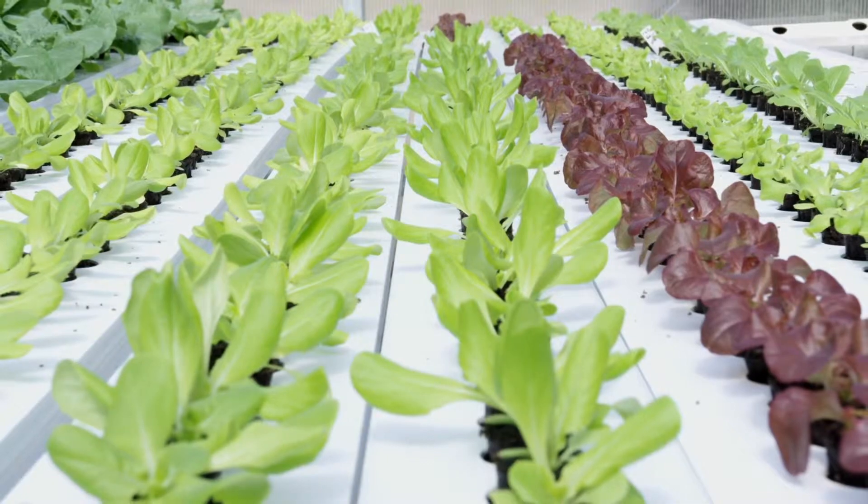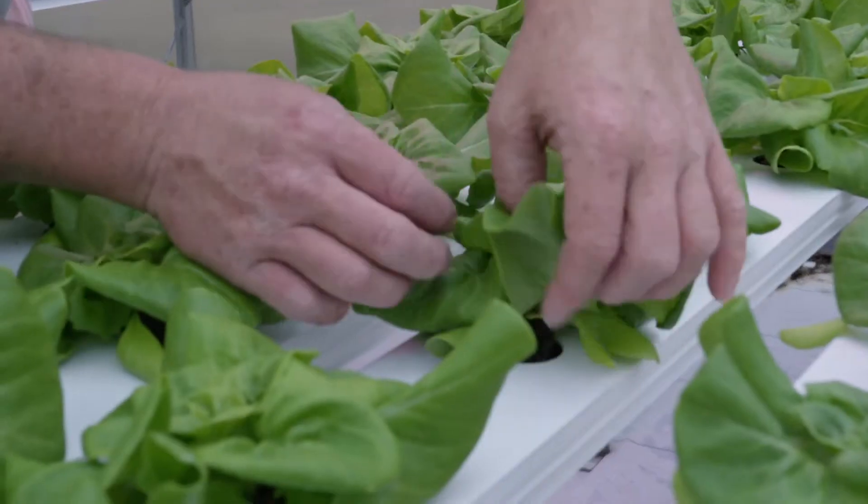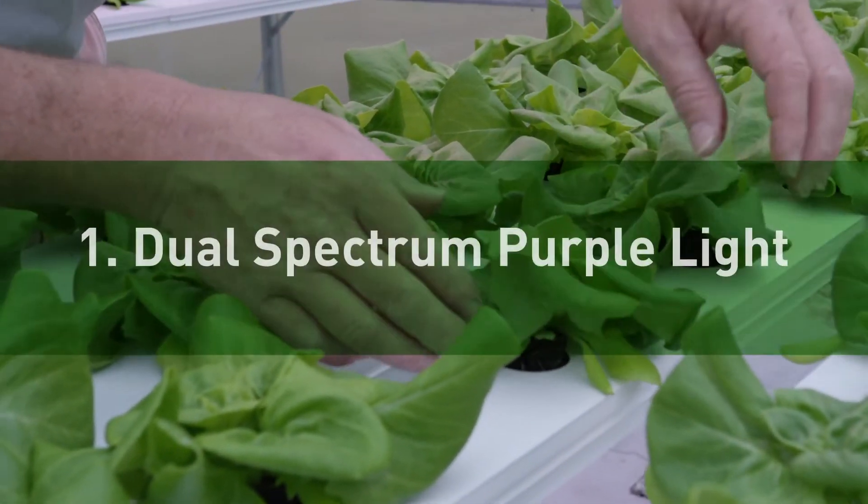We believe the best solution is specific to the growing situation. There is no one-size-fits-all. So let's briefly review the three main approaches used in LED grow lighting based on the light spectrums used.